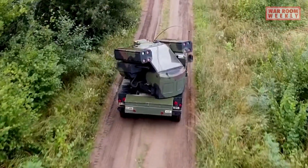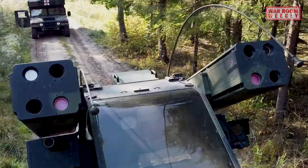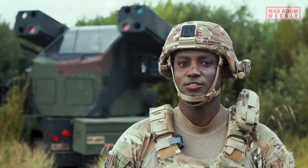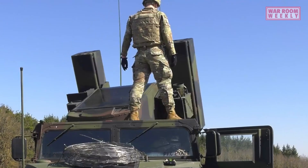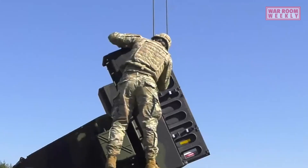The Stinger missiles are equipped with infrared seeker technology, enabling effective engagement of enemy aircraft and helicopters. In addition to the Stinger missiles, the Avenger is equipped with a secondary weapon in the form of a .50 caliber (12.7 millimeter) machine gun, which can be used to engage larger air targets or ground targets that may pose a threat to the unit.